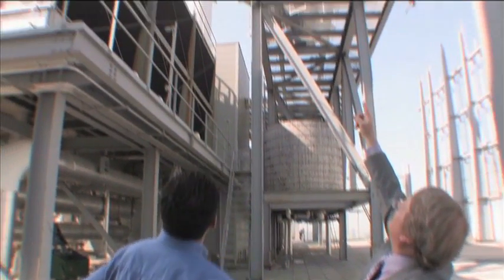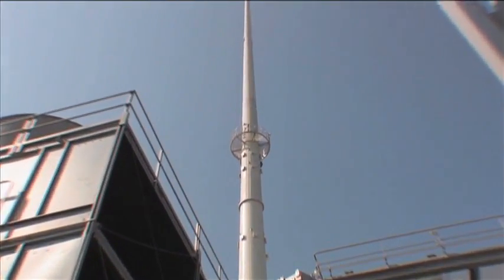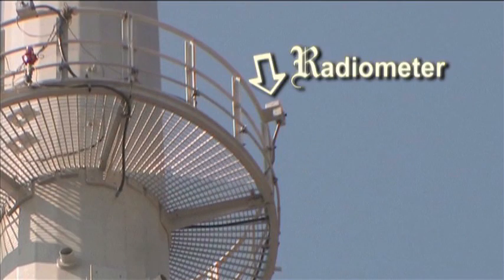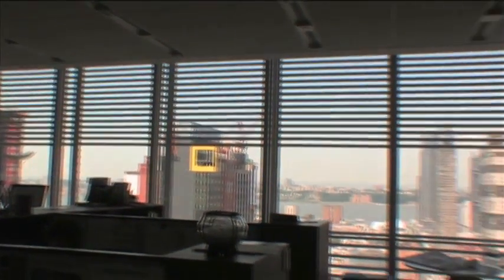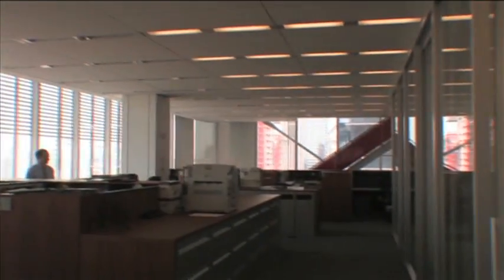The first stop on the tour was on the roof where the brains of the operation are located. On the mast of this 1.4 million square foot skyscraper is a radiometer and global illuminance sensor. These measure the position of the sun and the brightness of the sky. The natural path of the sun throughout the day is tracked and recorded, and if it's a cloudy day, these sensors recognize that too.